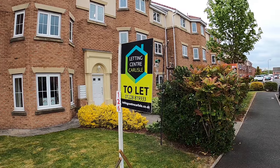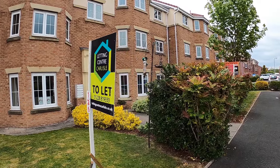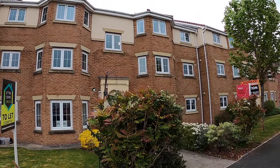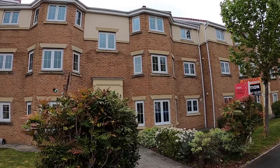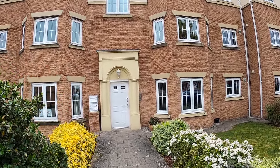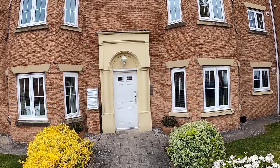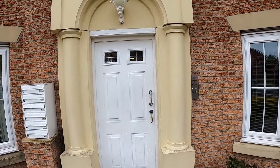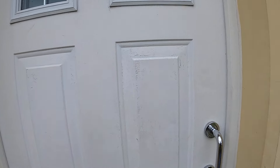Hello, it's Adrian at Letting Centre Carlisle and today we're at 126 Waterman's Walk, which is a nice flat development to the south of Carlisle in the Carlton area, which is close to junction 42 of the M6 and close to NHS employment and schools as well.